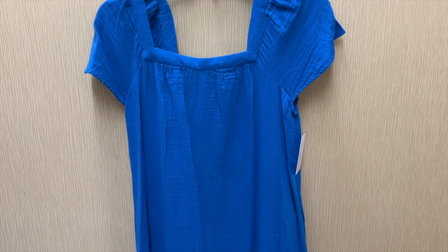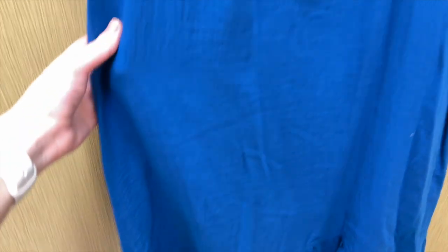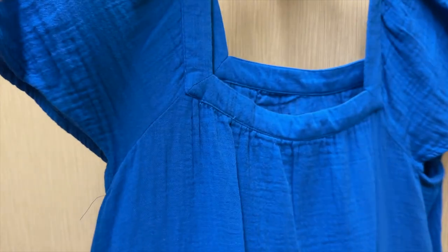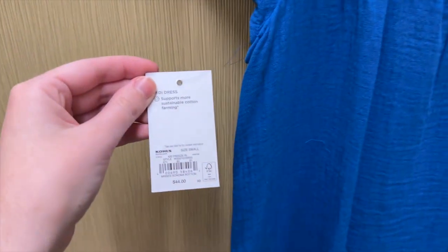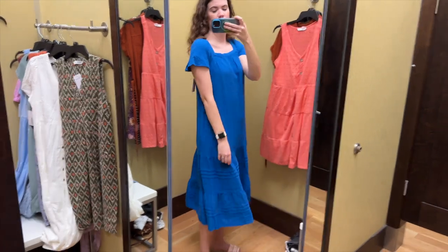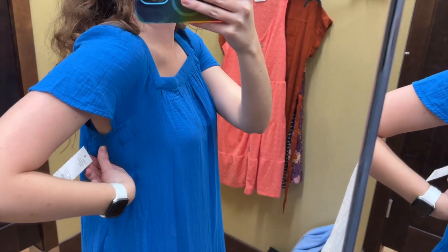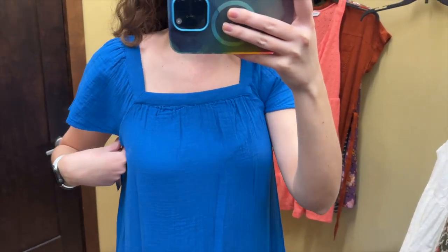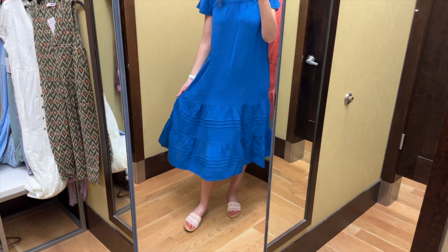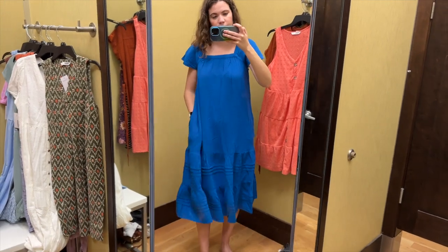Speaking of blue, next I found this blue midi dress from Sonoma Goods for Life. It has two tiers towards the hem with stripes in the blue on them, and it's kind of a gauzy fabric. It has short sleeves and a square neckline — square in the back as well. I tried this on in a size small and it retails for $44. This dress was not it for me — it was giving me nightgown vibes. I do like the bottom with the ruffles and the stripes, I just really don't like the top of it. It was cutting into my underarms a bit and I wish the square neckline was a little bit bigger. This dress also doesn't have much shape to it — it's very relaxed. It does have pockets though, and the dresses today were definitely slacking on the pockets up to this point.